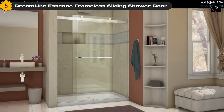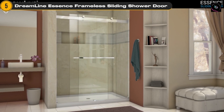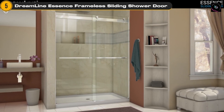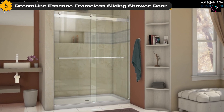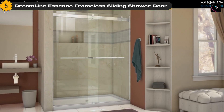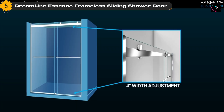This high-quality glass not only looks stunning, but also provides durability and safety. The bypass sliding mechanism allows for smooth gliding open and close, ensuring effortless operation and eliminating the hassle of dealing with a traditional hinged door. Installation is made easy with the included hardware and step-by-step instructions.